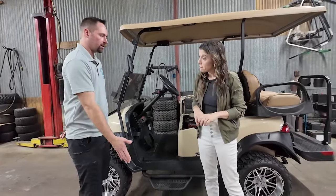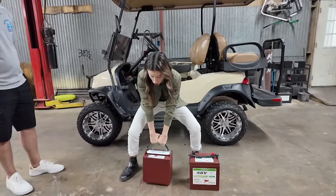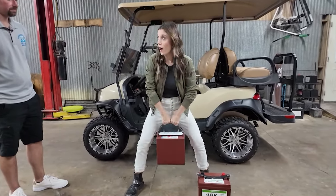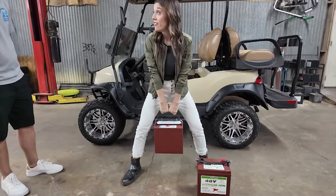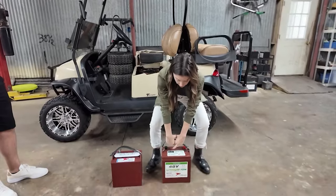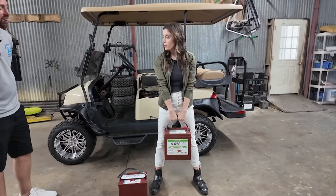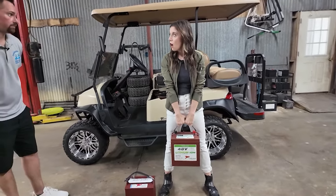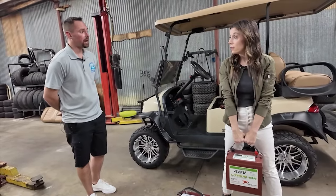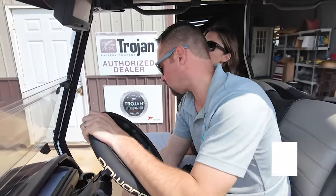First, why don't you try lifting up a standard lead acid battery? That is 67 pounds — that'll get your workout in. Now try the lithium ion one. Oh my gosh, that's light years different. That one is only 37 pounds — basically half the weight. And with only three batteries, you're cutting half the weight out of your cart.